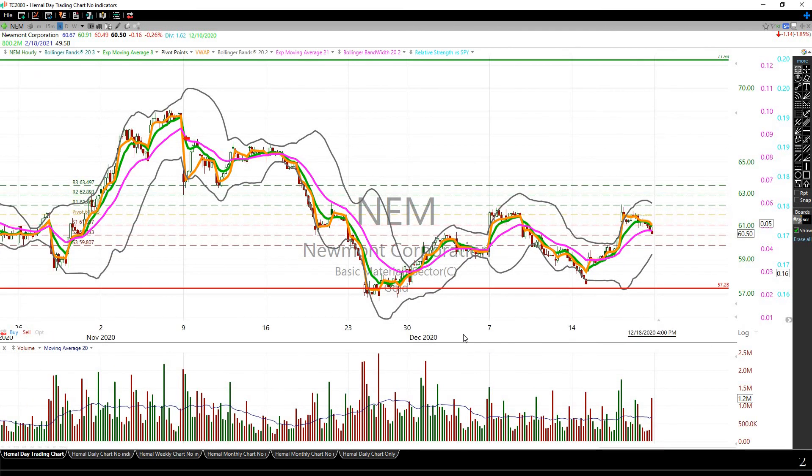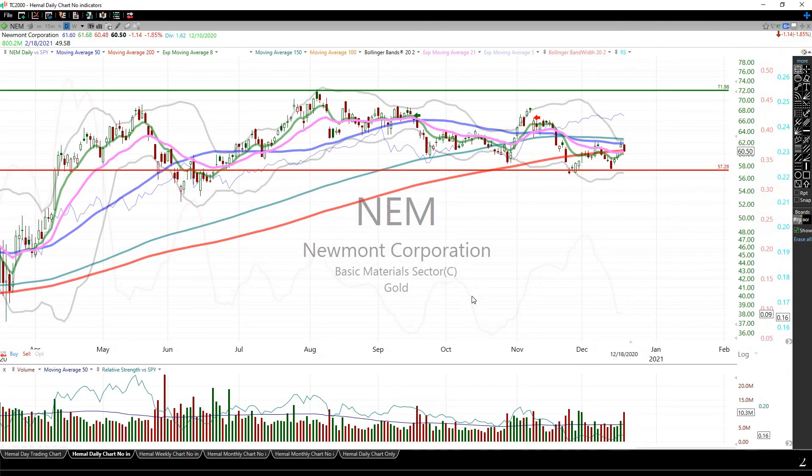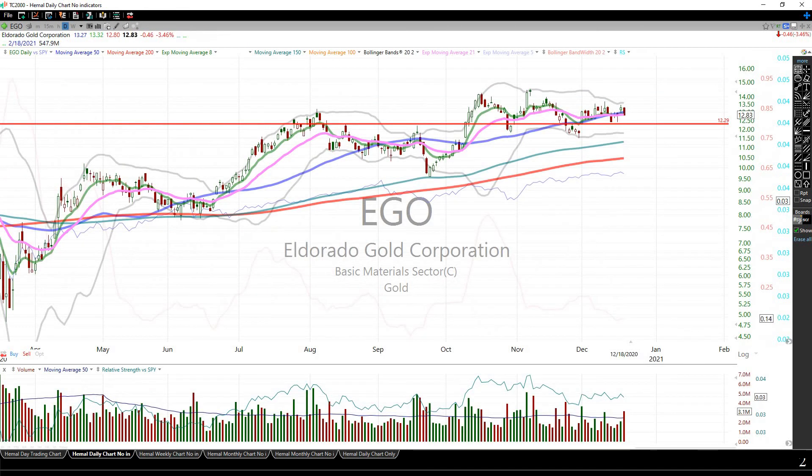This may be a better option, but like I said, it has to set up more on an hourly chart. Only then would I be interested in buying. I'll be watching this during the course of this week to see if it sets up. I may take a smaller position. I just wanted to go over this quickly — EGO was setting up, and then I looked at NEM as well. Hope you're doing well — have a good one, take care.